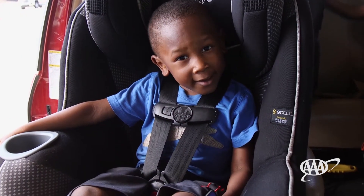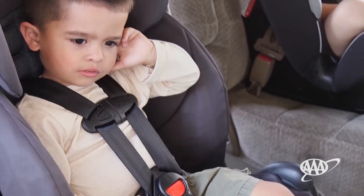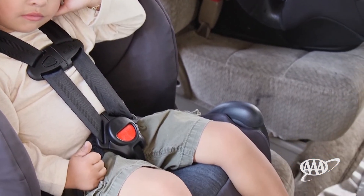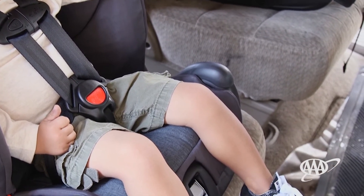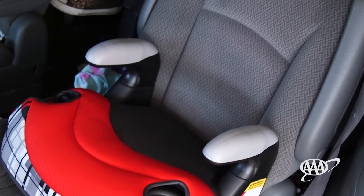Children two and older can ride in a forward-facing car seat with a five-point harness. They can stay in this car seat until they reach the height or weight limit allowed by the car seat manufacturer recommendations.